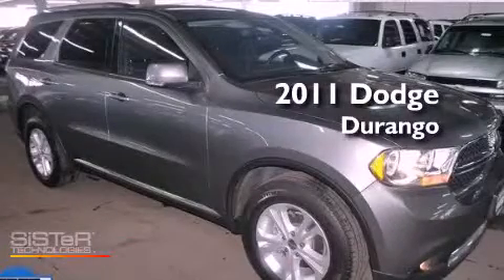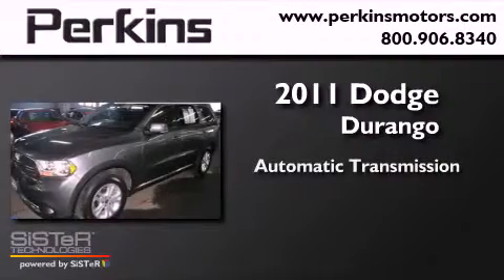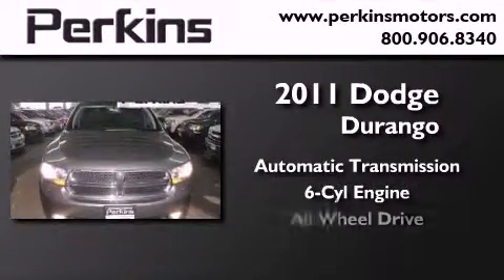This is a 2011 Dodge Durango. This SUV has an automatic transmission, a six cylinder engine, and all-wheel drive.